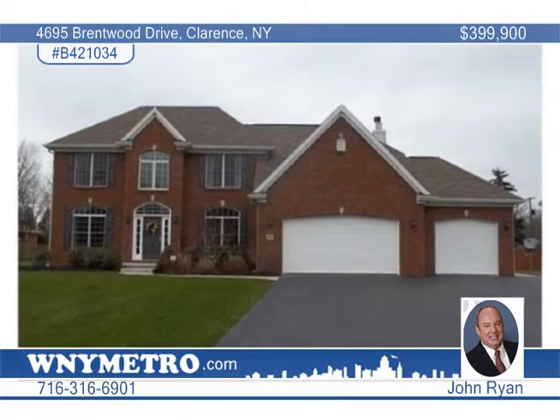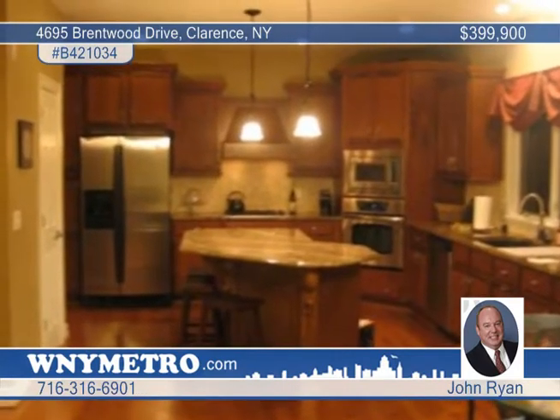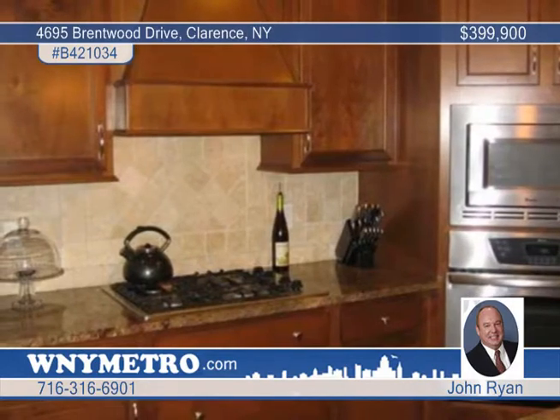This awesome custom-built four-bedroom, two-and-a-half bath traditional home sits quietly on a half-acre lot in Clarence. The chef will delight in the kitchen with gorgeous cabinets, granite counters, a breakfast bar, and stainless steel appliances. It's complemented by a large formal dining room.